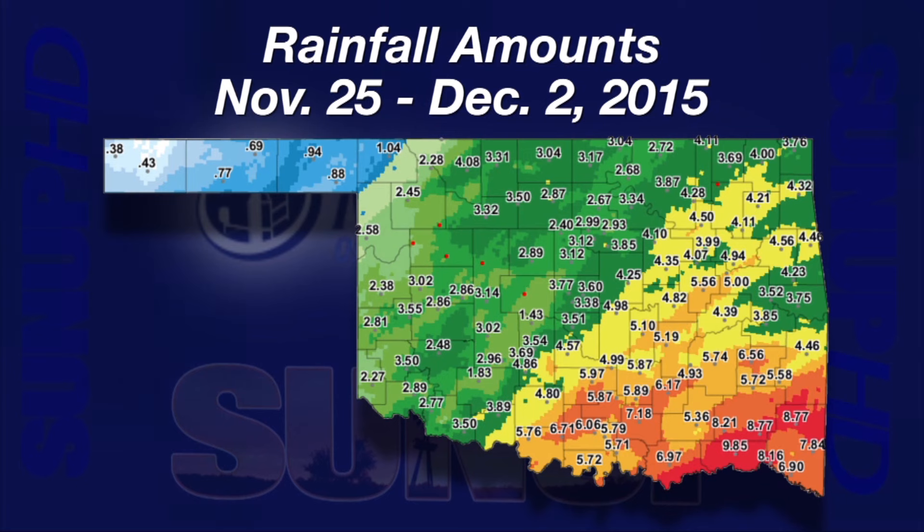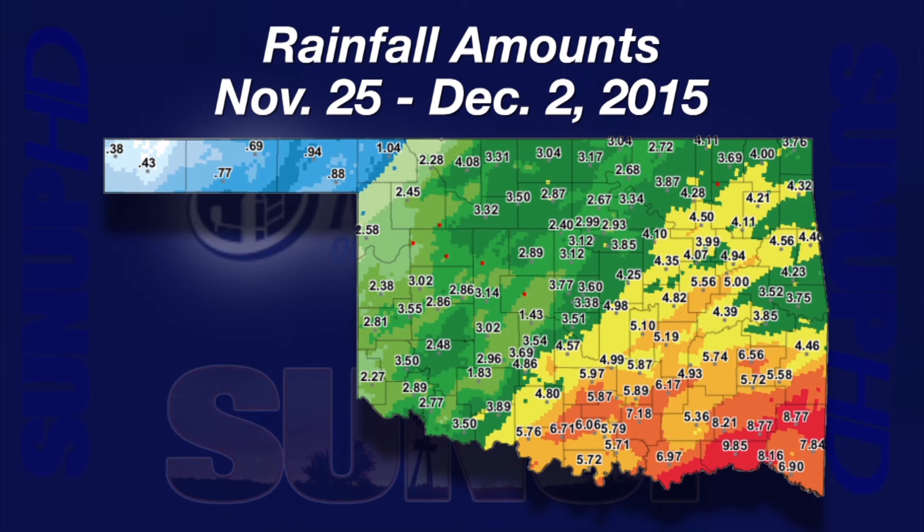A seven-day rainfall map from November 25th through December 2nd has three main bands across the state. The blue-colored areas in the Panhandle came in under an inch of water. Areas in the green band that went from the edge of the Panhandle to a line from Vanita to Cushing to Chickasha to Walters ranged from 2 to 4 inches of precipitation. East of that line were the yellow, orange, and red bands going from areas with more than 4 inches to a peak of 9.85 inches of rain collected at Hugo.